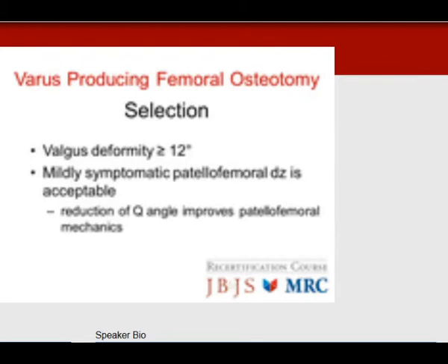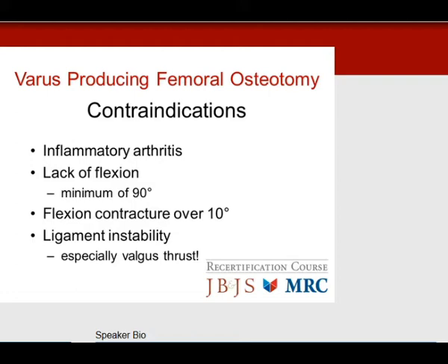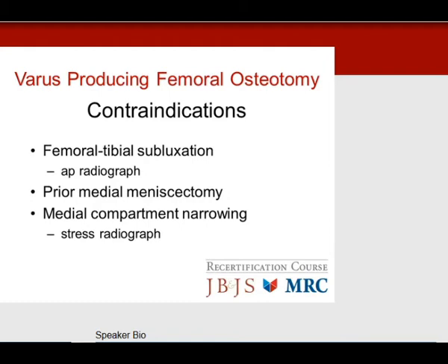For the varus-producing femoral osteotomy, you need at least a valgus deformity greater than 12 degrees to make it work. Mildly symptomatic patellofemoral disease is acceptable. The number one contraindication is inflammatory arthritis. You need 90 degrees of flexion, no significant contracture, no instability — especially a valgus thrust indicating ligament stretch. Femoral-tibial subluxation is another contraindication. A prior medial meniscectomy causes too much overload and is a contraindication. Always do stress radiographs to rule out medial compartment narrowing.